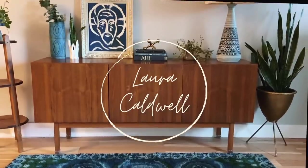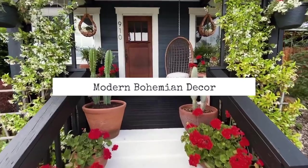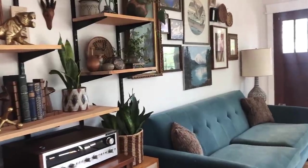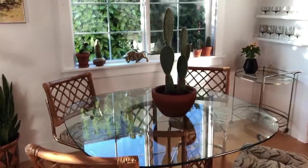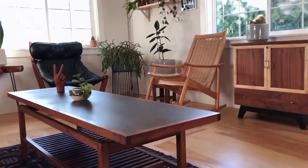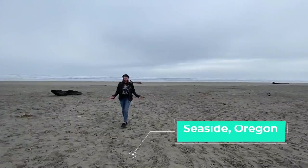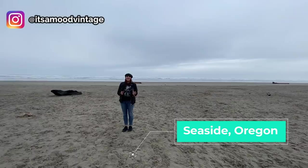Who doesn't love a good day off, going to the beach with the hubby — the only thing that can make it better is finding treasures. Today I'm here in Seaside, Oregon, and I want to give a huge shout out to Melissa. Thank you so much for inviting me to your antique store. I can't wait to go check out what kind of treasures there are.